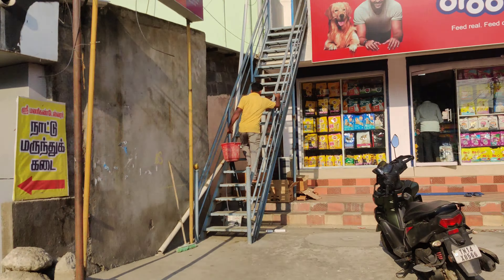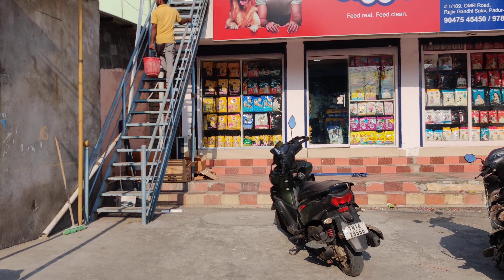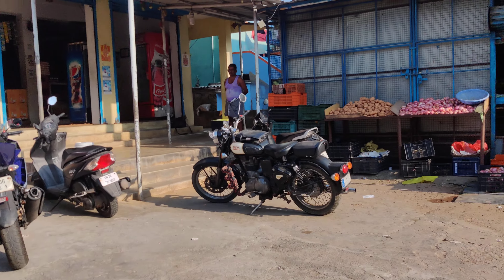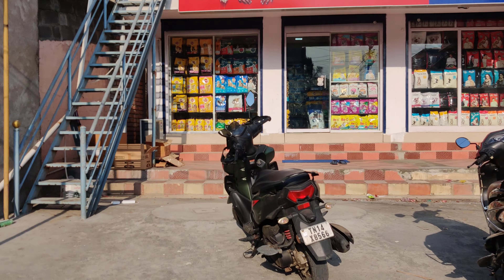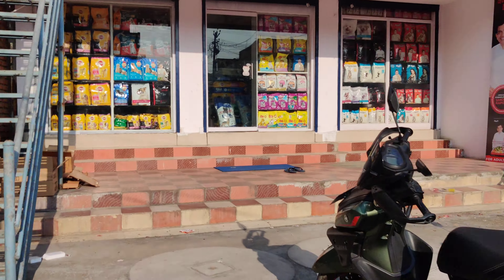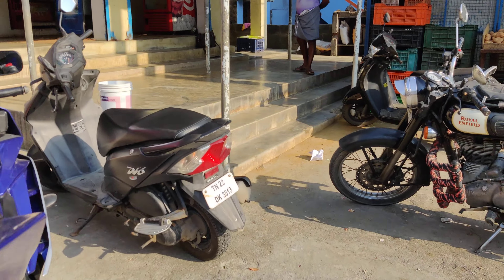The location is Kelambakkam and the first floor is the targeted space. This is the parking area and it is bang on the main road — it is a main road complex. We actually have two entries: one is on the left side staircase and the other entry is on the right side, which will be covered in the video.